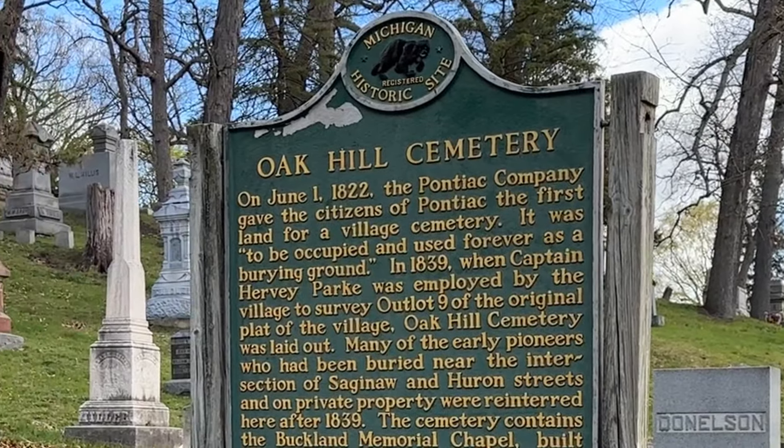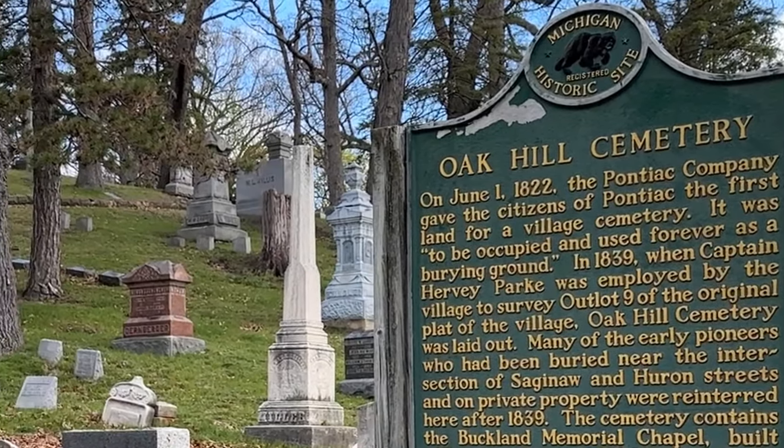Welcome to the Oak Hill Cemetery, perhaps one of Pontiac's greatest treasures. Having been listed on the National Register of Historic Places in 1989, this incredible collection of late 19th and early 20th century architecture dates all the way back to the year 1839. Join us as we explore the cemetery's past and dive into its history.